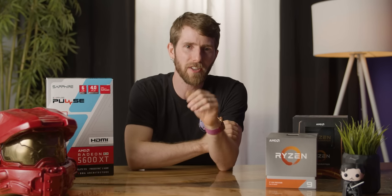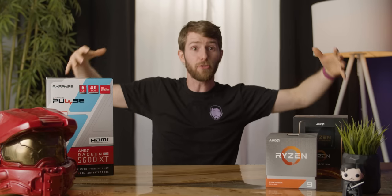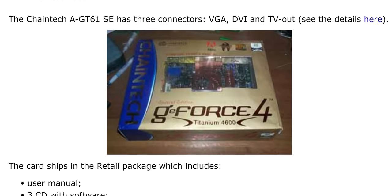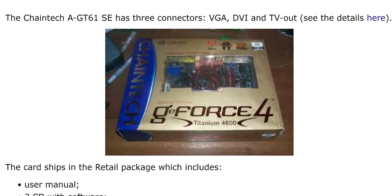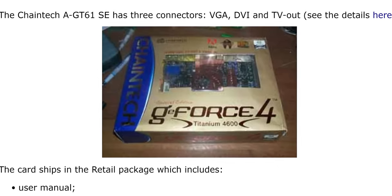There was a really dark time in the GPU space when graphics card boxes started to get enormous. I remember ChainTech — they used to have these gigantic graphics card boxes, back before cards were even dual slot. There was no reason for it whatsoever other than to take up as much space as possible. So yeah, it could be that as well.